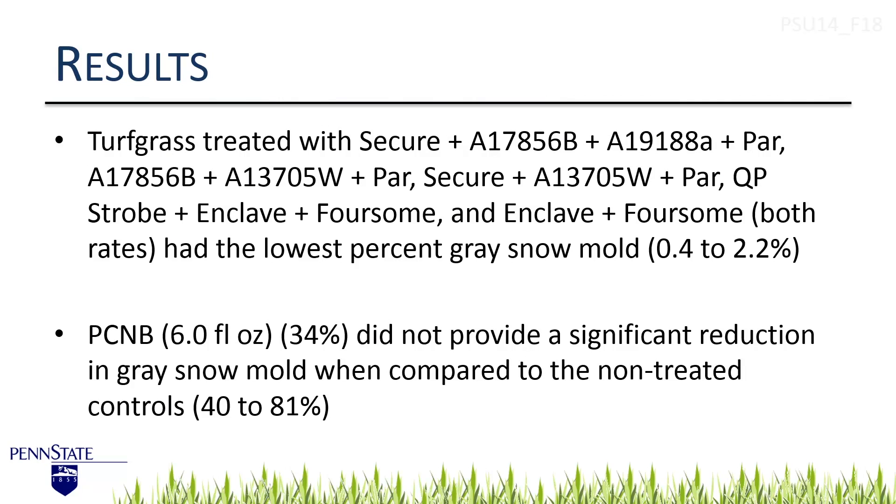In summary, there are various experimental products as well as some commercially available ones. In all cases, tank mixes or multiple active ingredients within a single product — like Enclave, which has four different active ingredients — are the ones that seem to provide the best control. If you're going to stick with PCNB, the low rate under high pressure is definitely not going to cut it. We didn't even see a significant reduction in disease at the low rate; it was only when we put out 12 ounces of PCNB that we got adequate control.